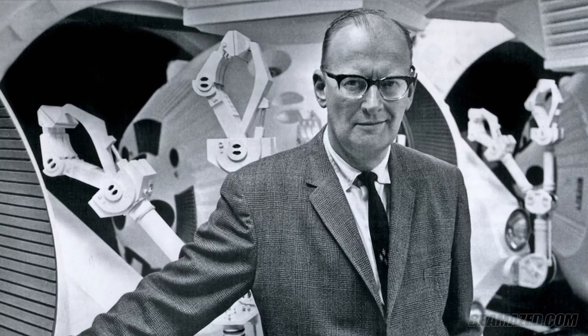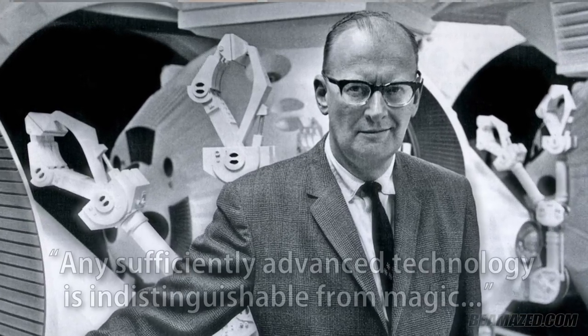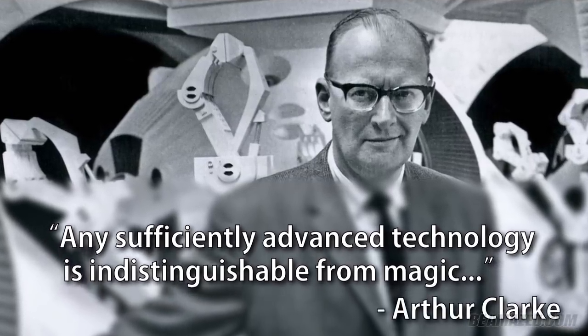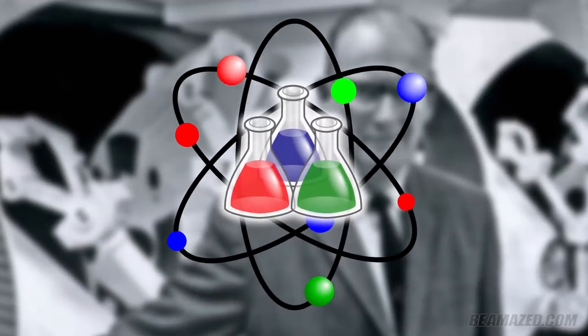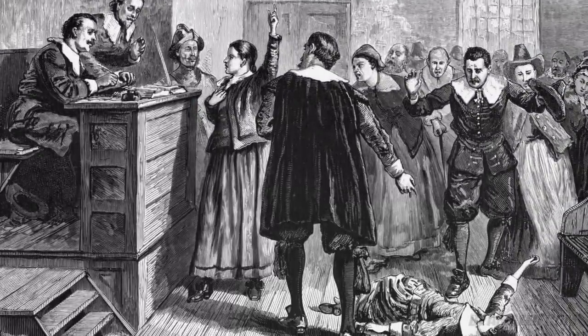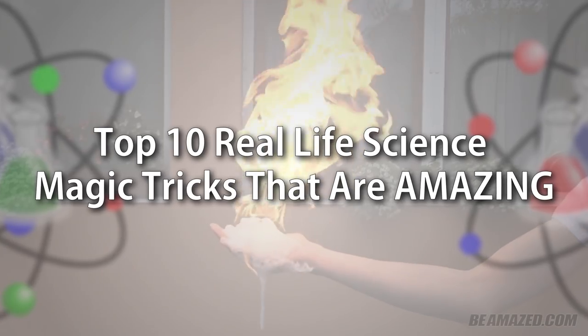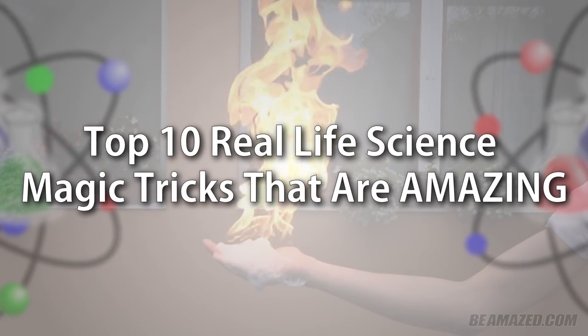Famous science fiction writer Arthur Clarke once said that any sufficiently advanced technology is indistinguishable from magic. Indeed, most of the stuff we know from science may be considered as witchcraft by the average middle-aged peasant. Here are 10 amazing real-life science magic tricks that play on our expectations of how the world works.